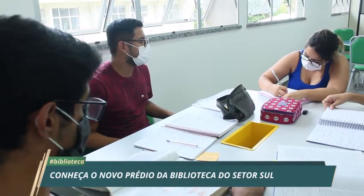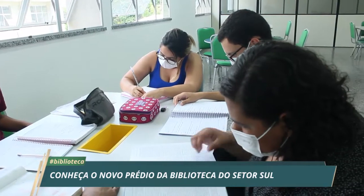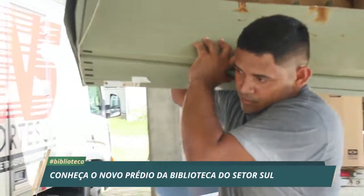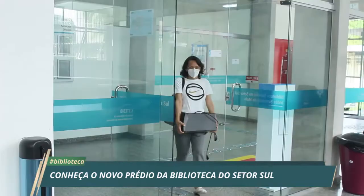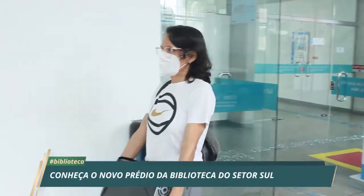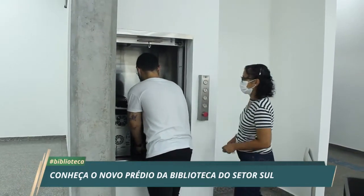A biblioteca abriu as portas para receber o público pela primeira vez no dia 13 de junho, mas o processo de mudança e instalação ainda não terminou. O trabalho árduo envolve todos os servidores, empenhados em fazer a mudança e atender os usuários.